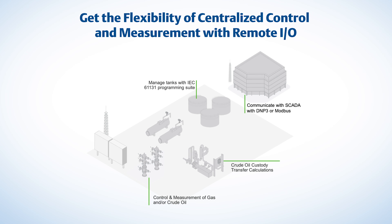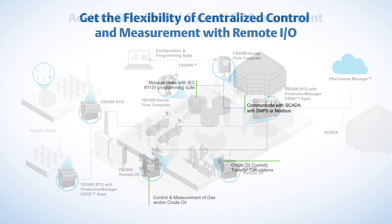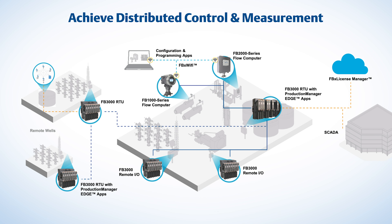That's why we developed our next generation FB Series measurement and control platform. This integrated set of offerings includes flow computers and RTUs, software and applications. Our platform gives you expansive capabilities with the flexibility of either centralized control and measurement with remote I/O, or distributed control and measurement across large multi-well pad architectures.